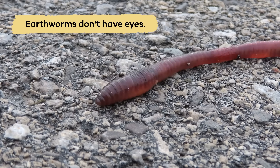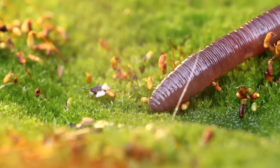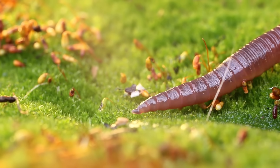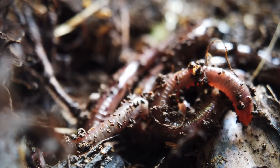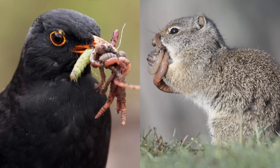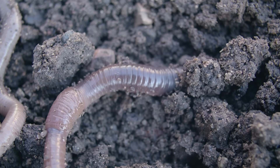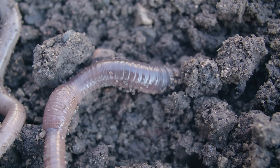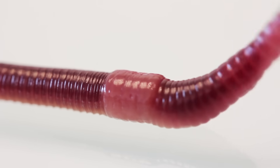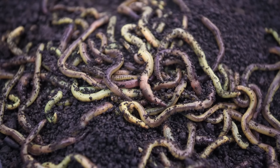Another strange fact is that earthworms don't have eyes. Instead, they can sense light and darkness and vibrations with special cells in their skin. They prefer to stay underground during the day to avoid sunlight and predators. They are also very strong for their size. In fact, they can push through soil that is much heavier than they are, thanks to their muscular bodies and tiny bristles called setae. These setae help them grip the soil and move forward.